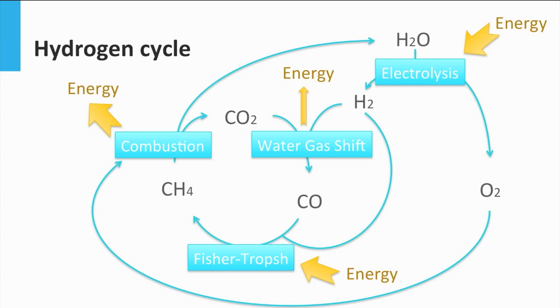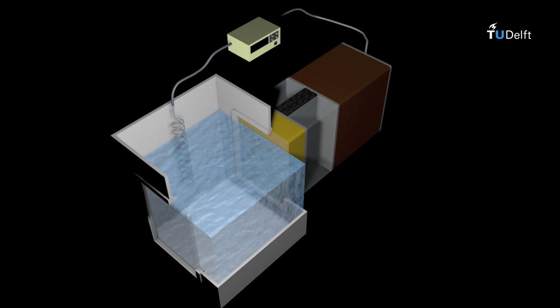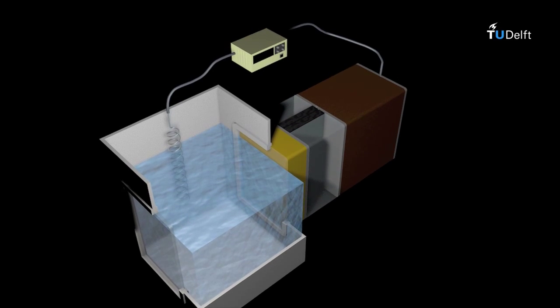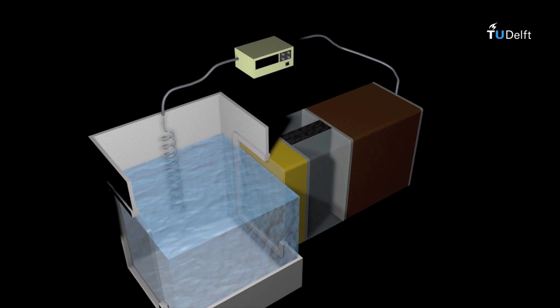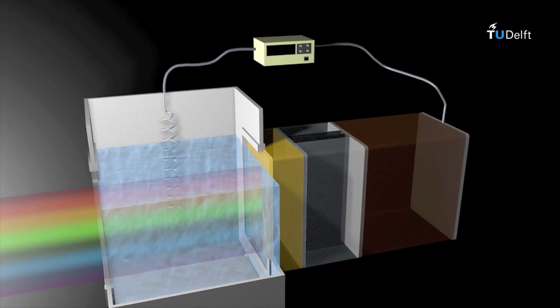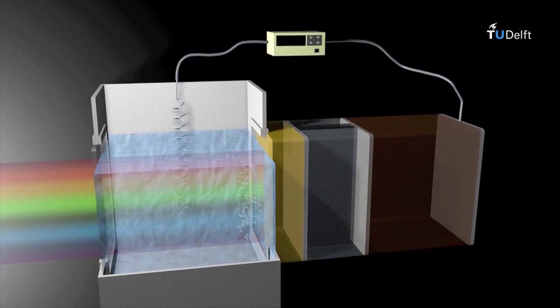Each reaction and each process of the cycle will have a certain efficiency, and the overall efficiency is the combination of all those efficiencies. Now that we know why we want to produce hydrogen, let's see how we can do it with solar energy. One of the best ways to produce hydrogen using solar energy is using a photoelectrode — a device named as such because it uses light to produce an electrochemical reaction, in which water is split into oxygen and hydrogen.